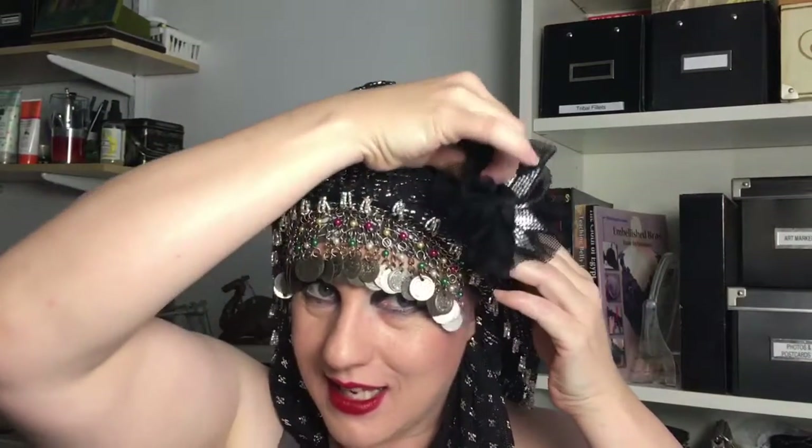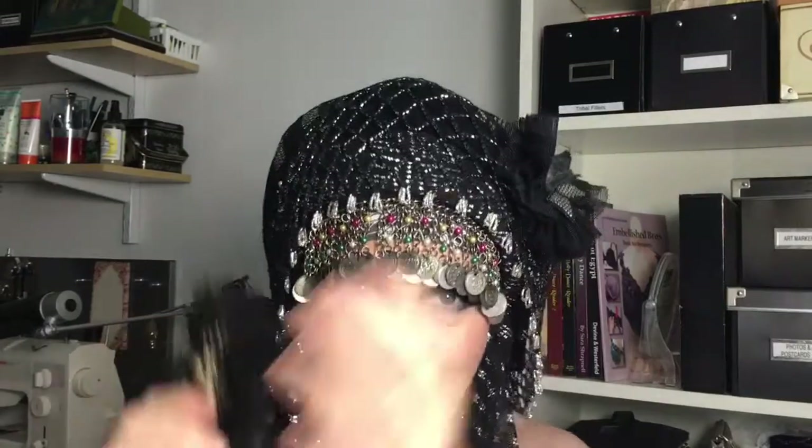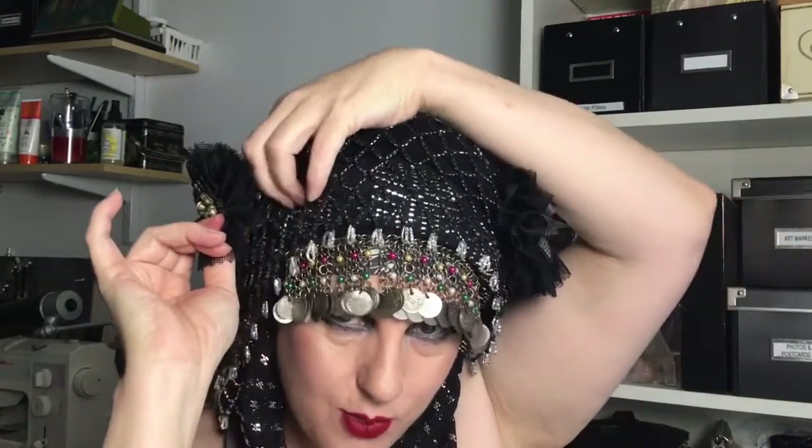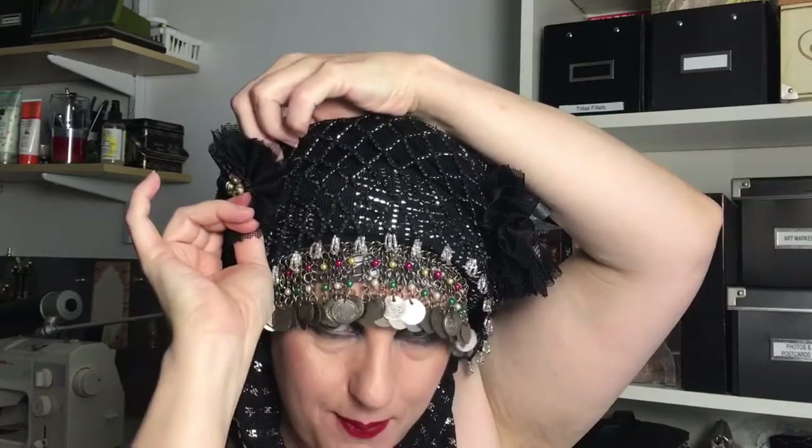I make these cockades out of suit scraps and I will pin and clip them to the turban. I know these are designed to go in hair, but they can also go into fabric — I'll clip into the turban base, and sometimes I like to come in next to my ear and put one close to my ear.